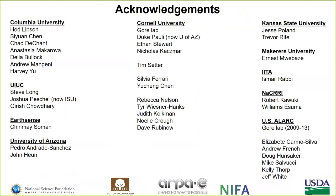I would like to thank all my wonderful colleagues at Columbia University, UIUC, EarthSense, University of Arizona, Cornell University, KSU, and colleagues working on the BRAD project, as well as all the funding agencies that have funded this research over the past close to 10 years. Thank you very much for your time.